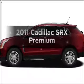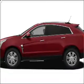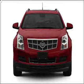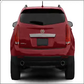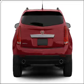Imagine yourself in this 2011 Cadillac SRX. If you're looking for an automobile with great attributes, look no further. With a reliable six-cylinder engine that responds smoothly to its six-speed automatic transmission.